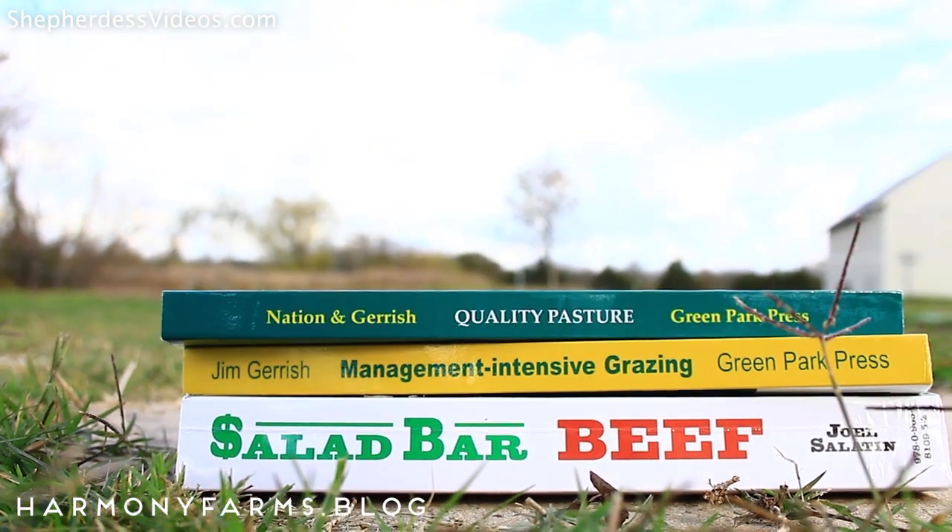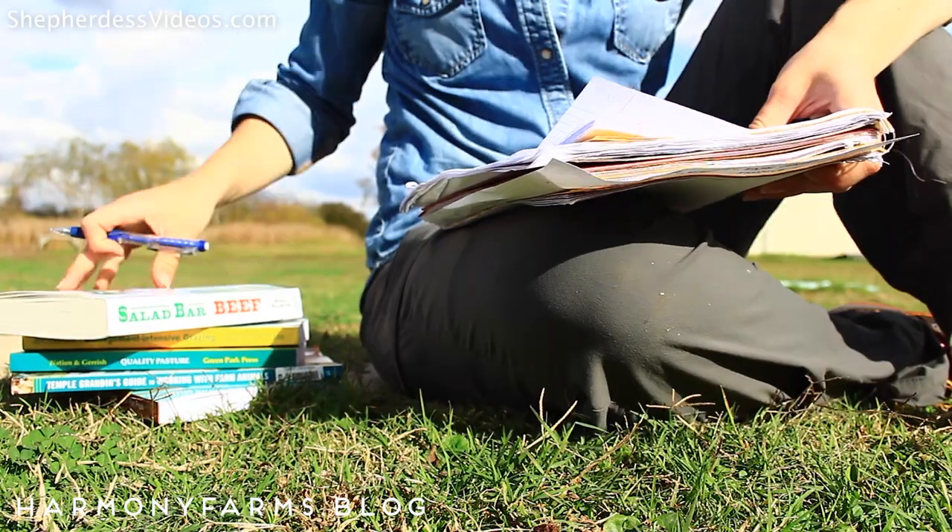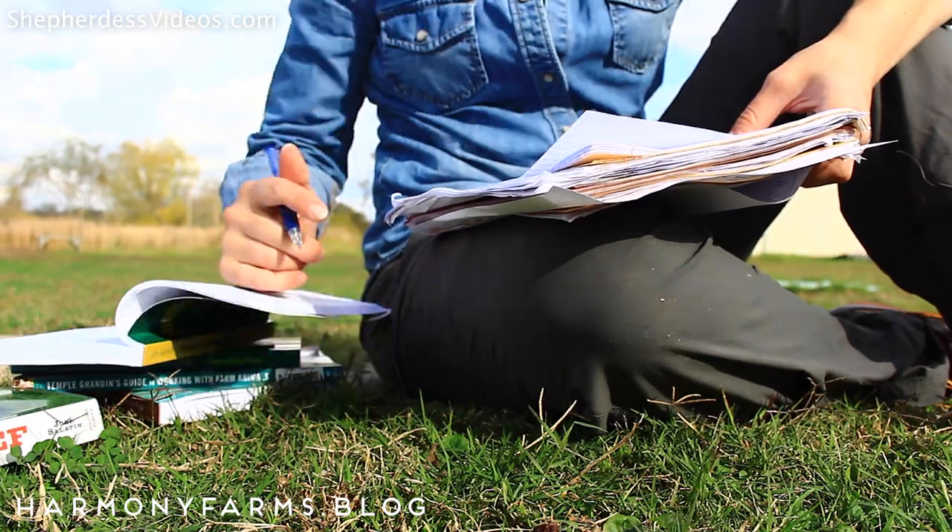Salad Bar Beef by Joel Salatin was one of the first books I read that made me think, maybe I can actually do this. This book is available at shopshepherdess.com. In today's video, I'm just going to break down how much it cost me to raise this beef.